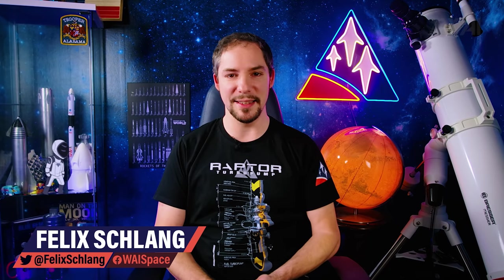My name is Felix, and I am your host for today's episode of What About It? And as always, there has been a lot going on in the space industry lately, so let's dive right in!